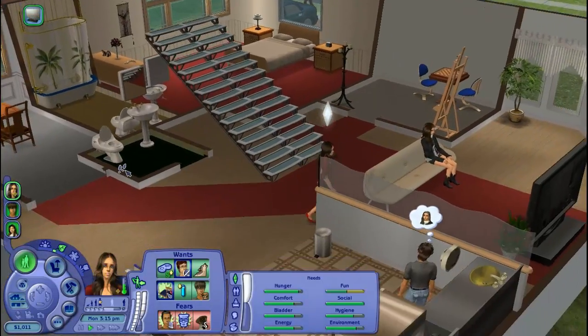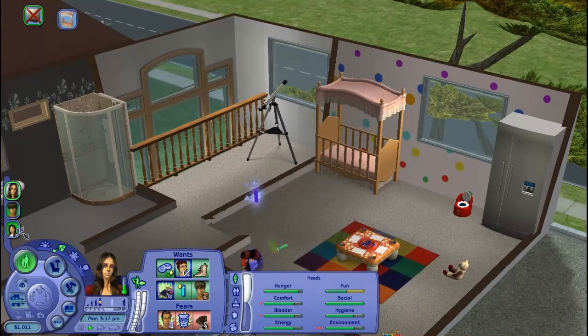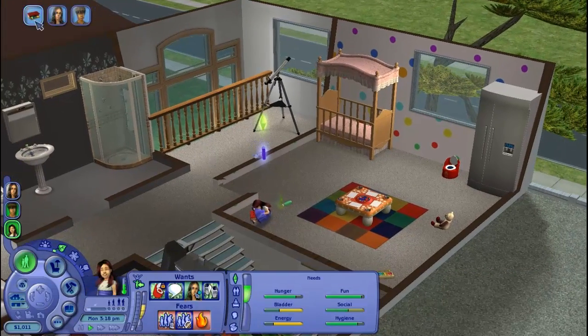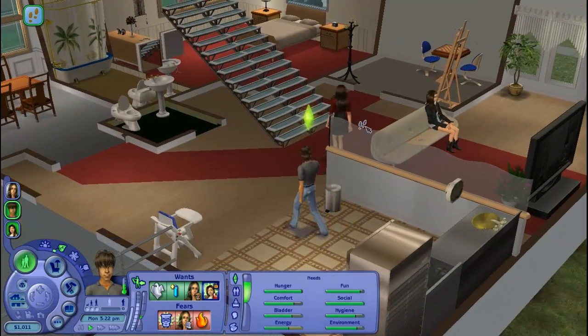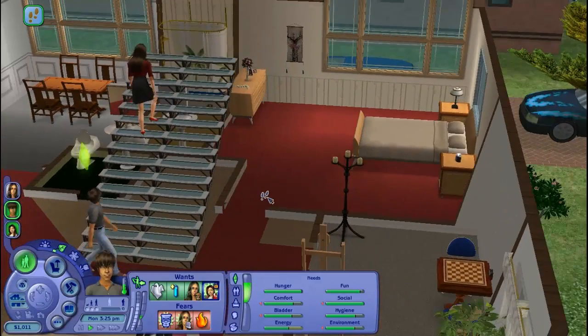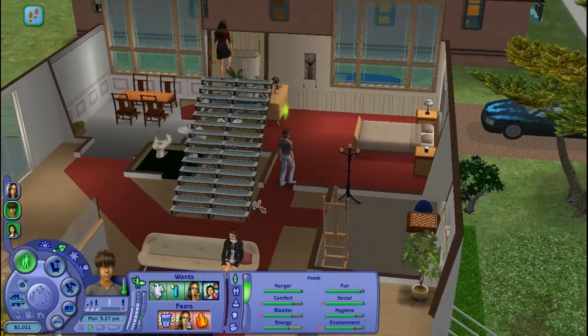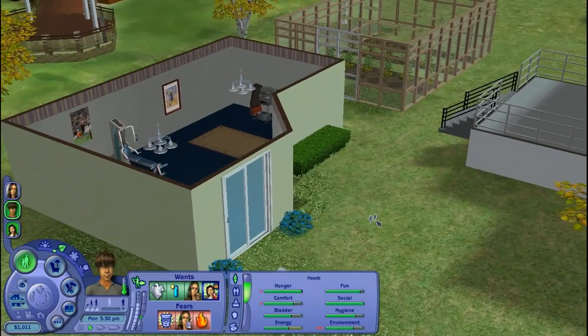Let's go ahead and have Samantha put Katie in her crib because Katie is getting pretty tired. Of course, everyone wants to touch the baby — we've had our experiences with past toddlers and babies. Sims like to obsess — they're just obsessed with babies.